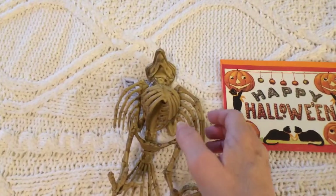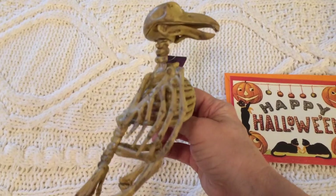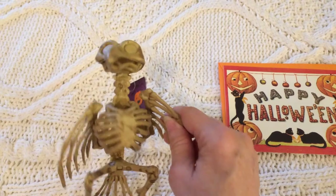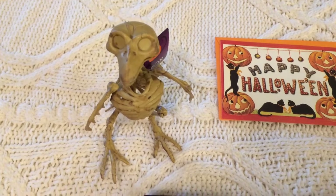Dollar Tree seems to always have skeletons of different animals every year. They may have had this skeleton bird before — I just don't remember this particular one — but I like the way it looked, I like that it stands up on its own, and I just couldn't resist it, so I picked it up.